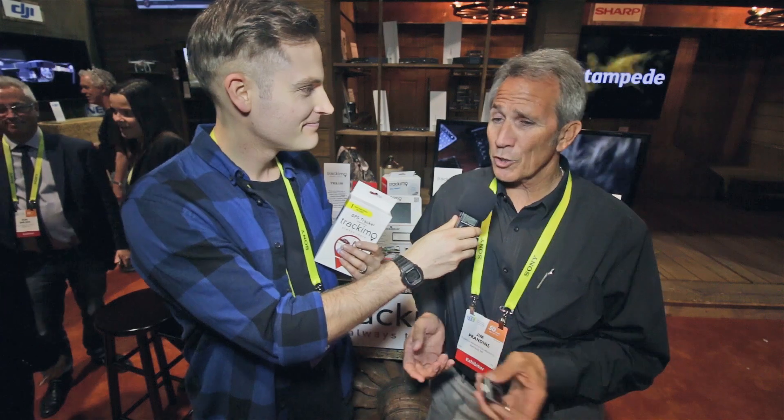Hey, what's up, guys? Sean here with Think Media TV, and we are at CES. I'm with Jim from Tracamo, and we are hanging out. It's going great — the booth is so busy. Business is great for us, so we're excited.